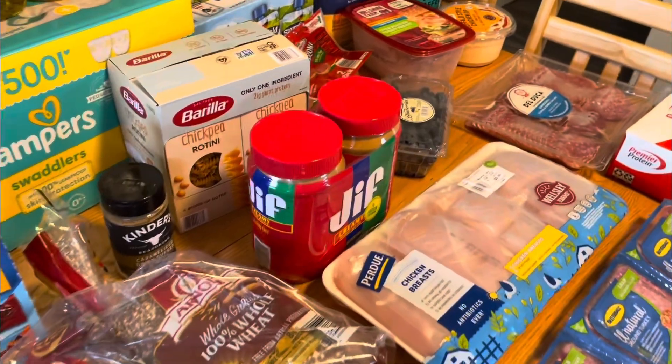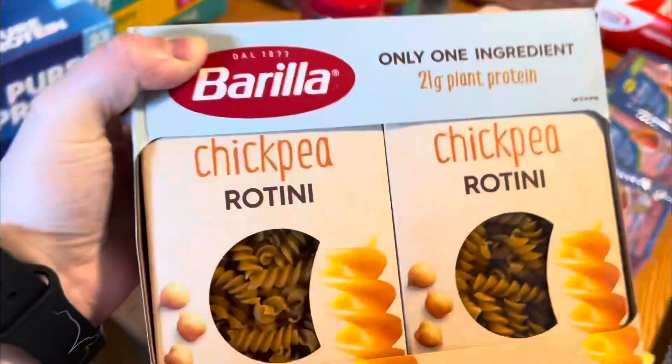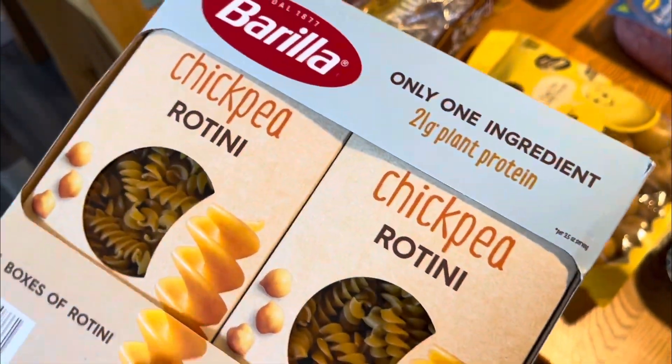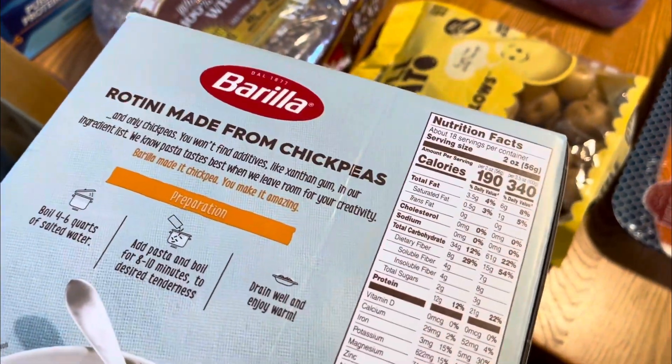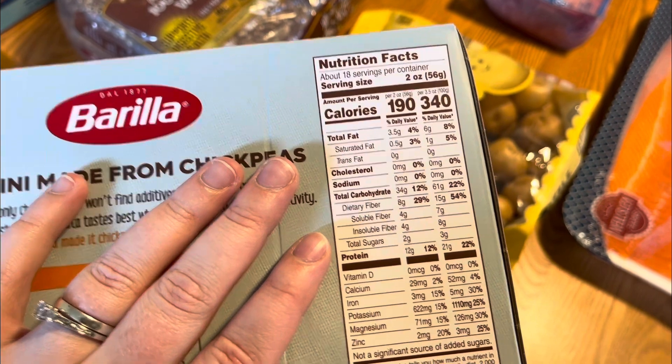The last thing from BJ's is this chickpea rotini. It has more protein than traditional pasta and was cheaper at BJ's than at Walmart — I had priced it out. It has 12 grams of protein per two ounces, or 21 grams for a bigger portion, which is a lot for pasta. The only ingredient is chickpea flour, so it's just something a little different to keep us fuller.